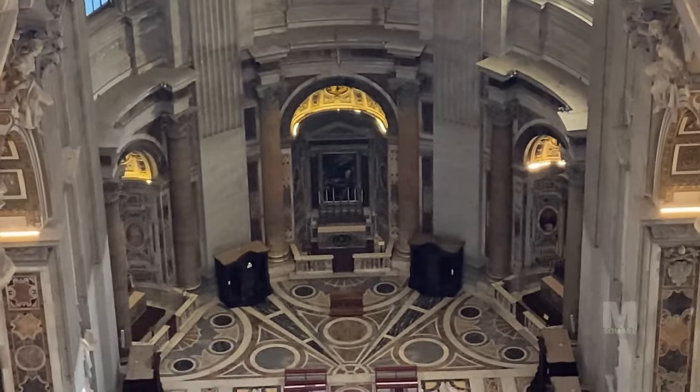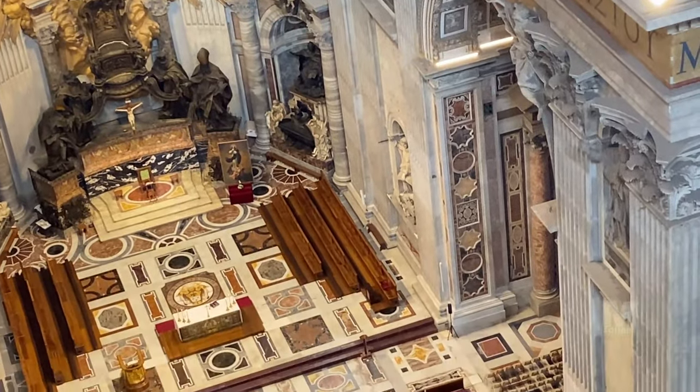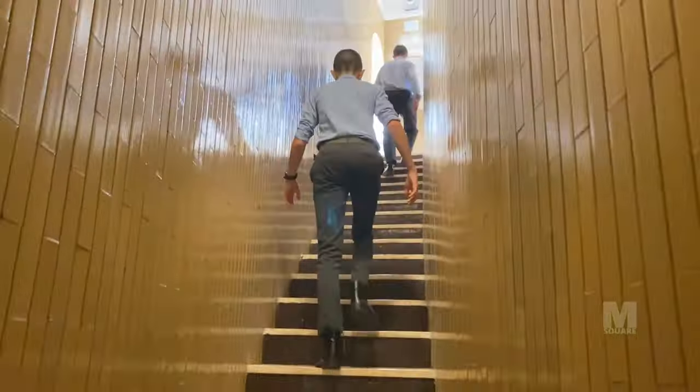If you continue walking you can find the staircase that takes you to the second level. Warning: if you have health issues or are claustrophobic, you need to skip this.